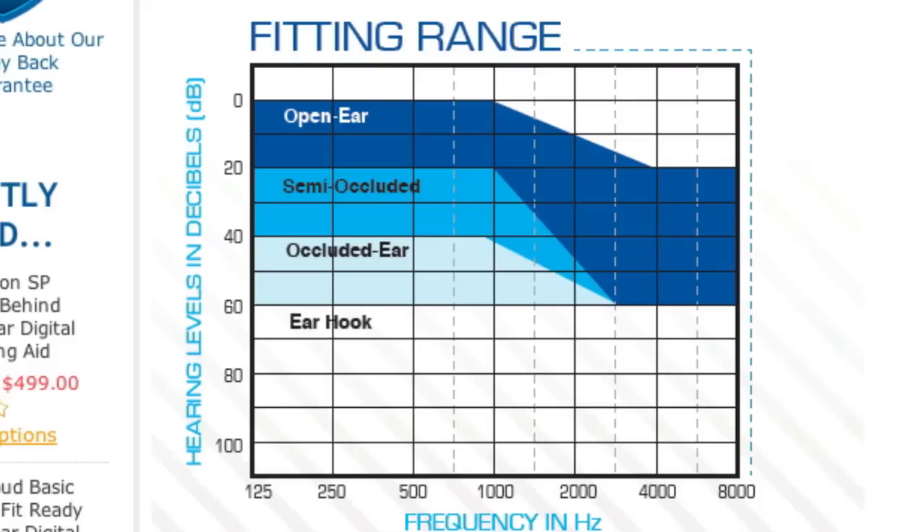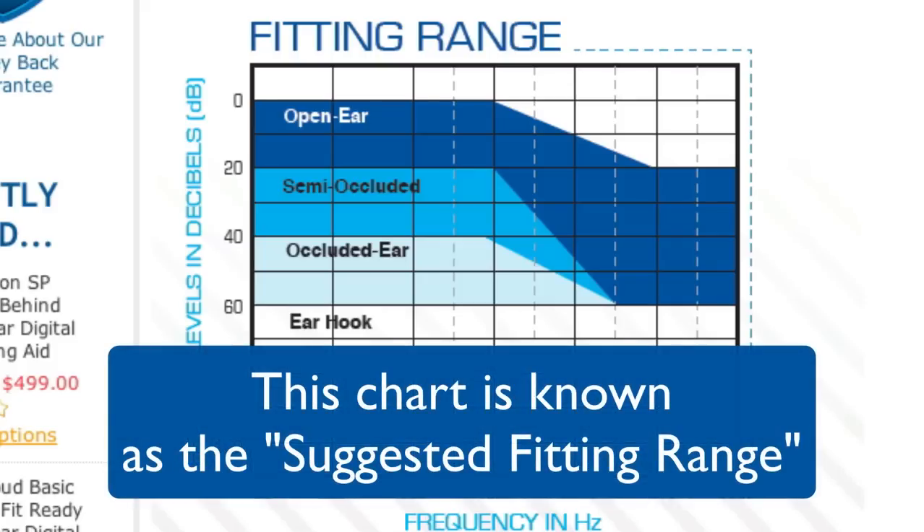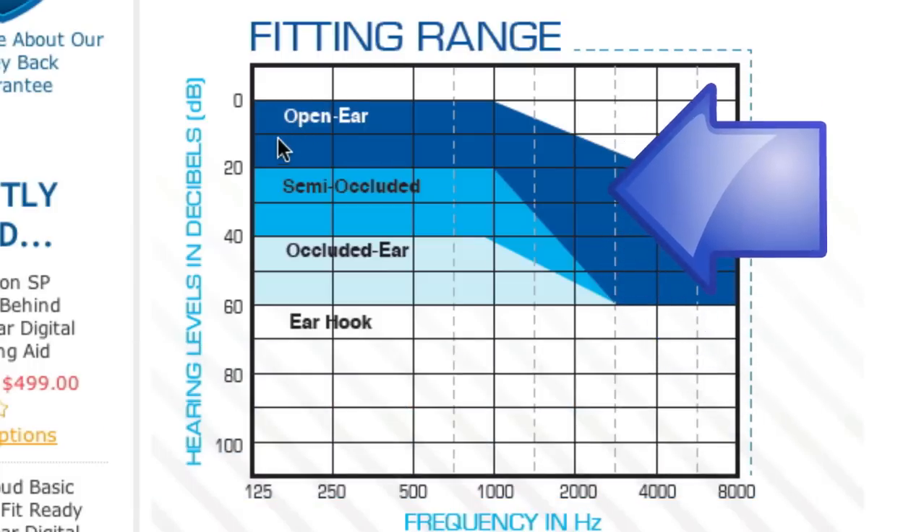Once on the products page, find the tab titled Fitting Range and click on it. You will now see a chart that resembles an audiogram. This chart is called the Suggested Fitting Range. It is the same as an audiogram, but with the addition of the shaded areas.